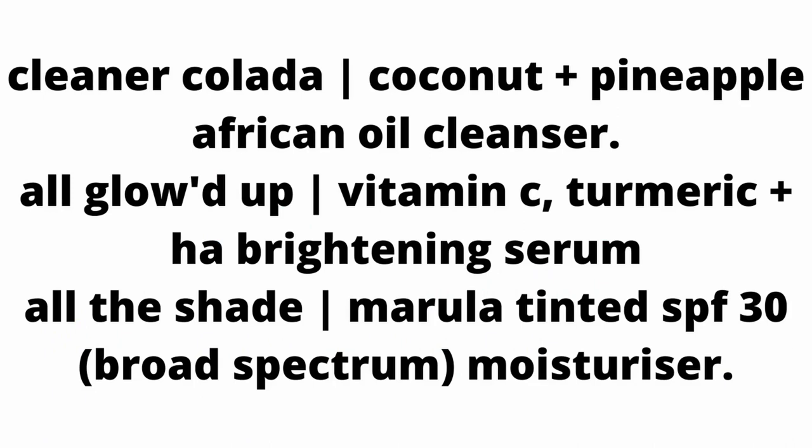That being said, I will still recommend these three products which are fragrance-free: the Cleaner Colada Coconut plus Pineapple African Oil Cleanser, the All Glowed Up Vitamin C, Turmeric plus Hyaluronic Acid Brightening Serum, and the All the Shade Marula Tinted SPF 30 Broad Spectrum Moisturizer.